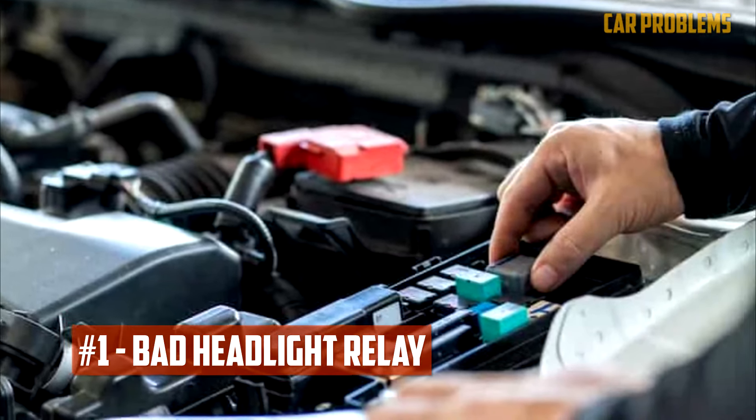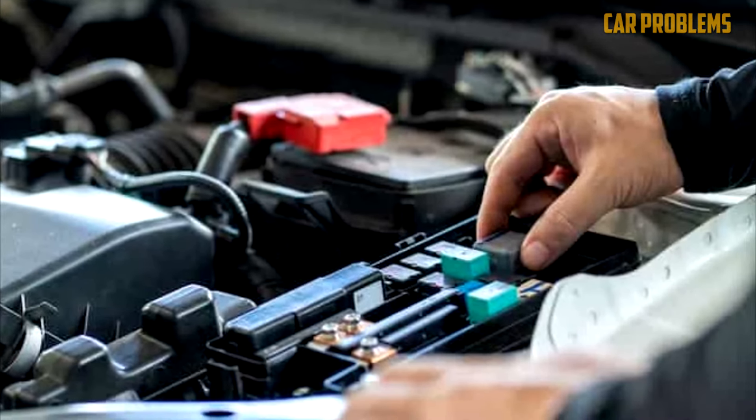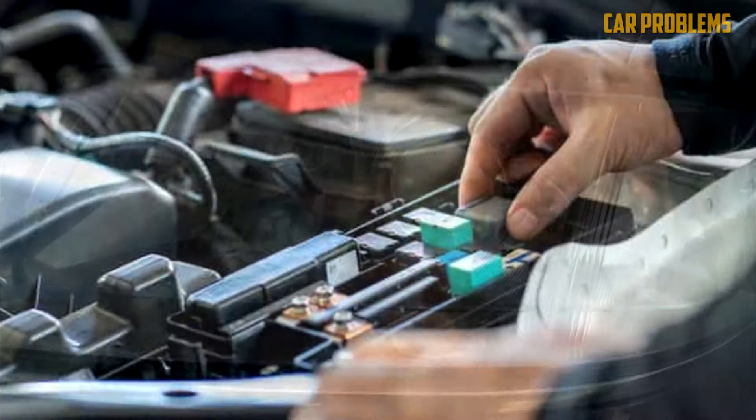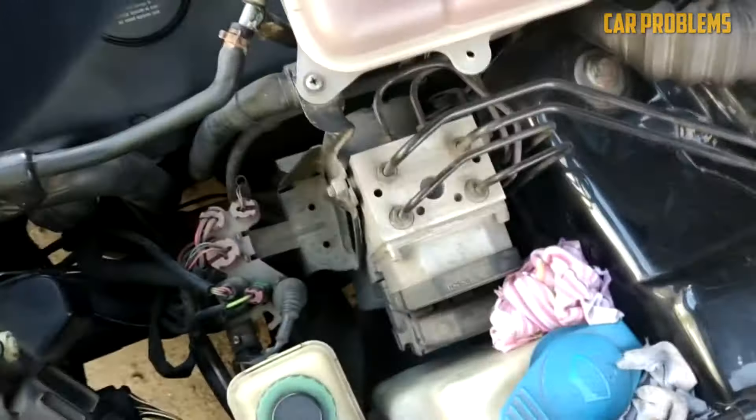Bad Headlight Relay: A relay controls how the headlight system operates. The low and high beam headlights are both controlled by this relay. Both headlights typically stop shining at once if the relay malfunctions. Since the issues are similar, it can be challenging to determine whether the switch or relay is to blame.